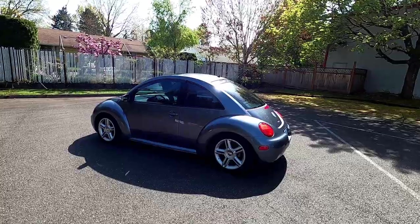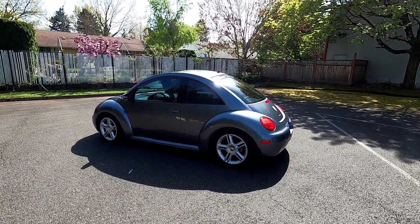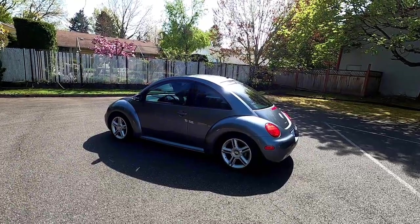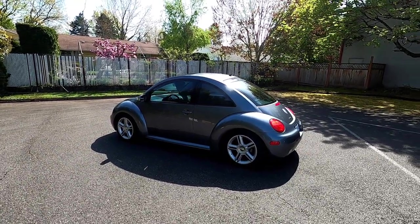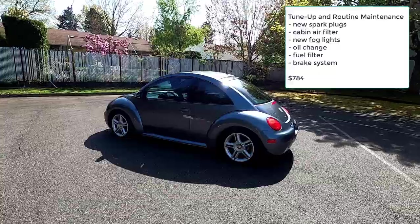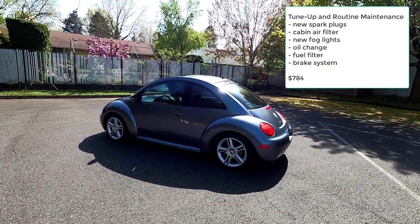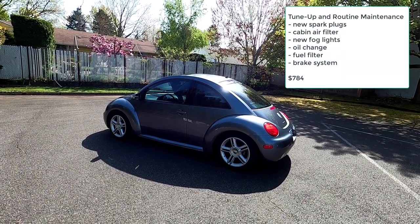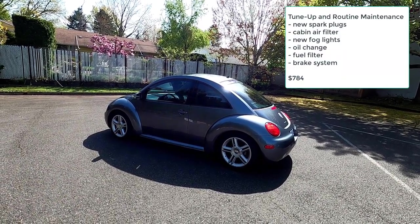Under the category of tune-up and routine maintenance: in August of 2020, I took the Beetle to a super cool independent Volkswagen shop and had a bunch of miscellaneous work done, including new spark plugs, cabin air filter, new fog lights, an oil change, fuel filter, and brake system flush. All that cost $784.